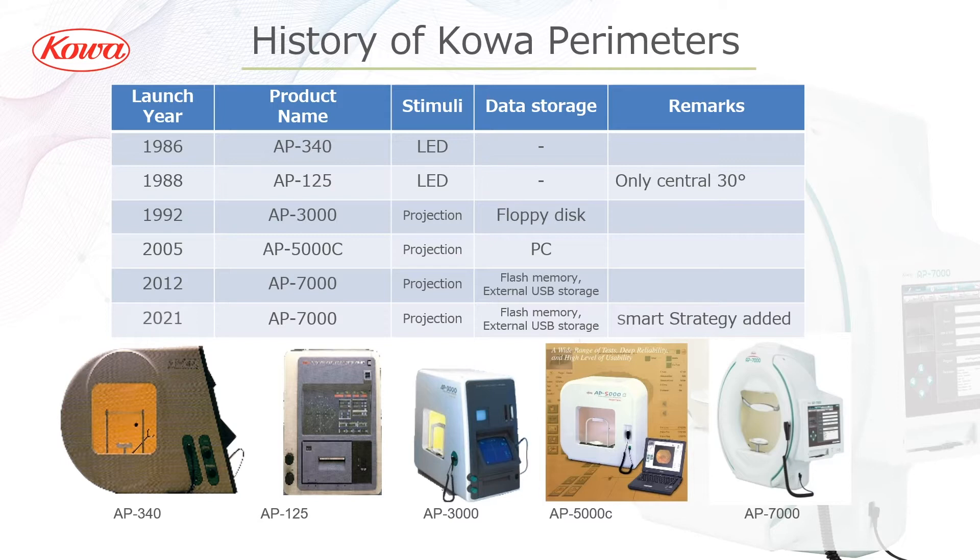Combined with exhaustive research that included over 7,000 patients, COA has innovated yet again to offer a new and efficient algorithm which supports shorter test time and higher accuracy, utilizing artificial intelligence. Its name is SMART strategy.